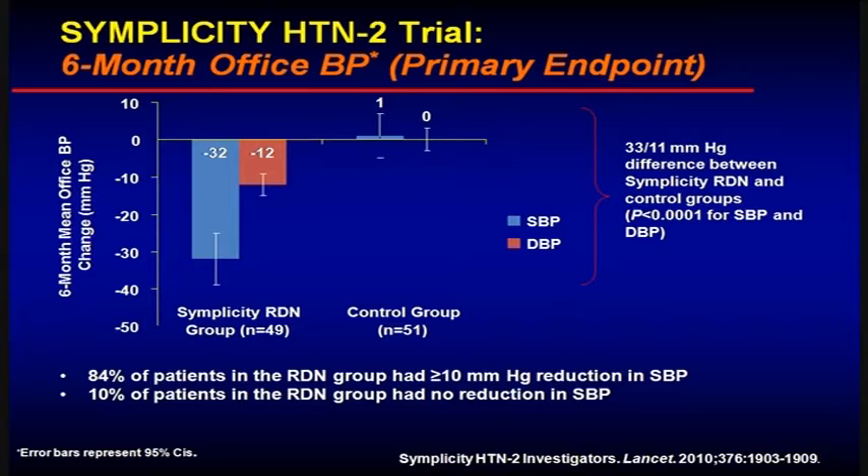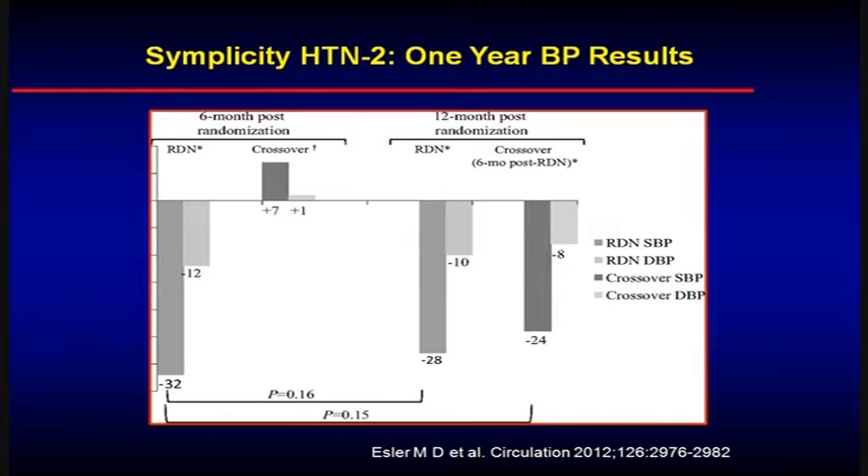There have been a number of studies from a number of manufacturers looking at sympathetic denervation. This is the Simplicity Hypertension series of studies — specifically Simplicity Hypertension Two — the six-month follow-up of patients who underwent renal denervation compared to control. On your left you'll see the benefits in terms of reduction in systolic and diastolic blood pressure at six months after renal denervation, compared to a control group on your right, which had no change.